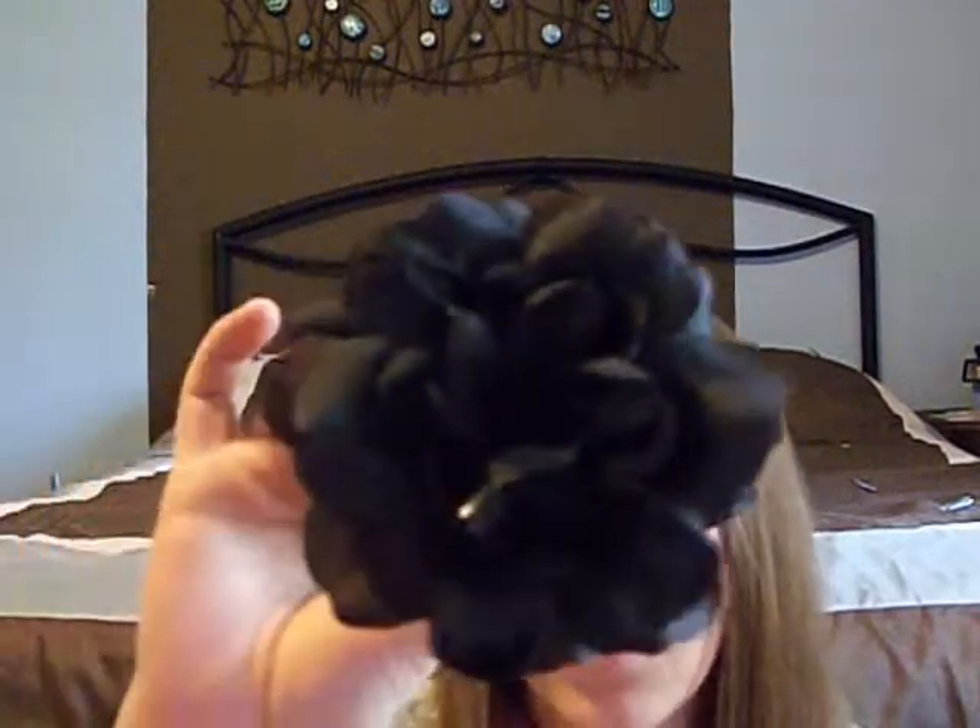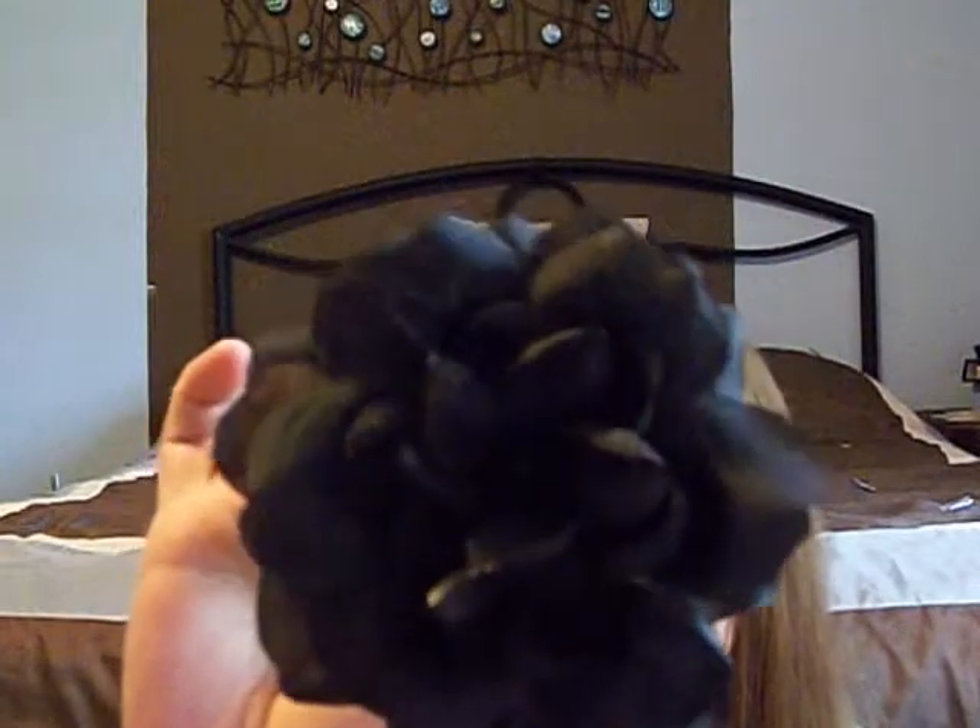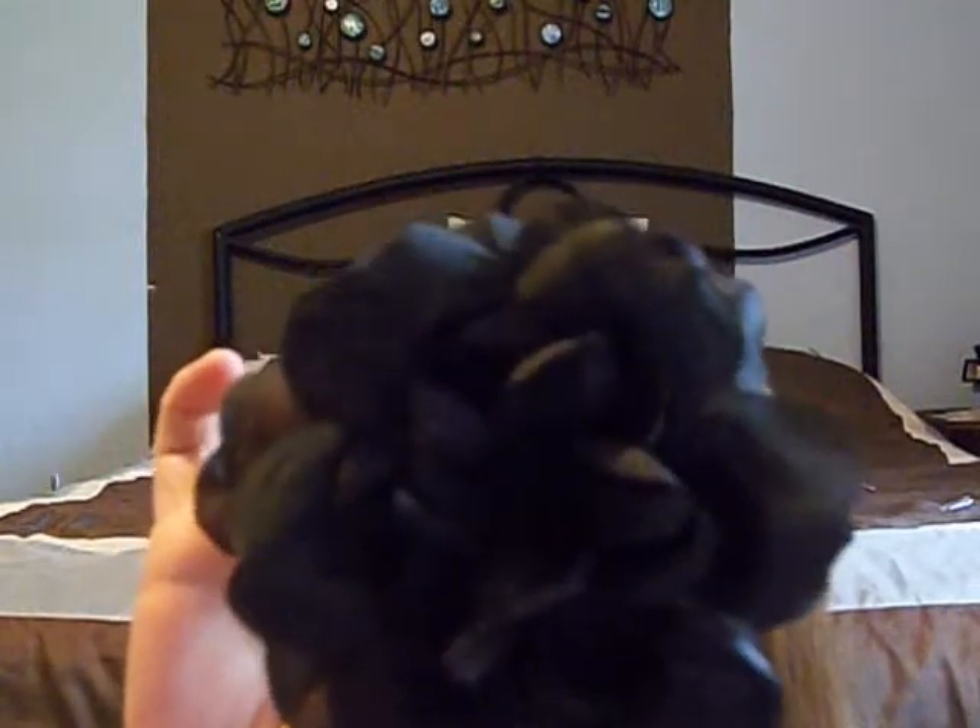First thing I got from Discovery Clothing was this beautiful black flower. It seems like people are really into these flowers today. I got this for $1.99 and I thought that was so cute. I have a white one that I really love.